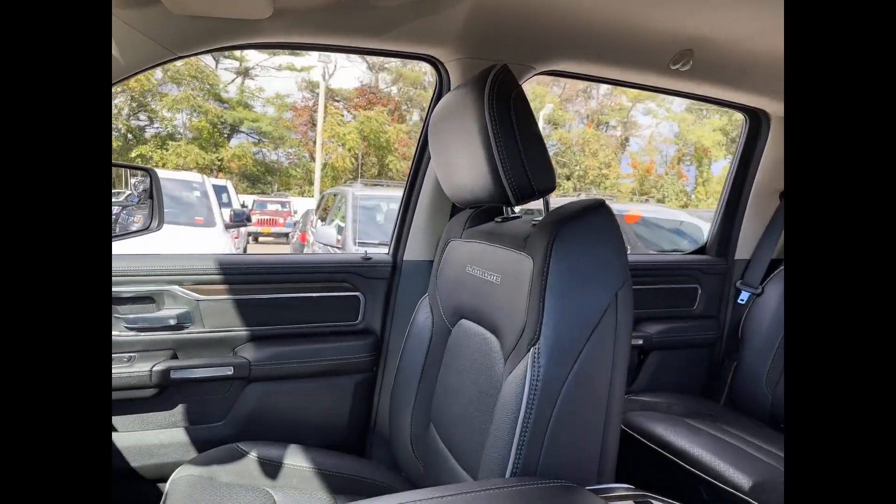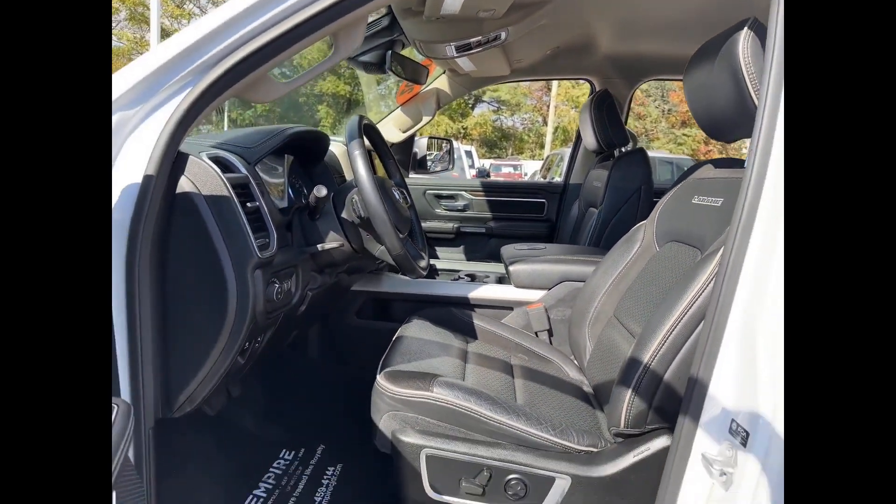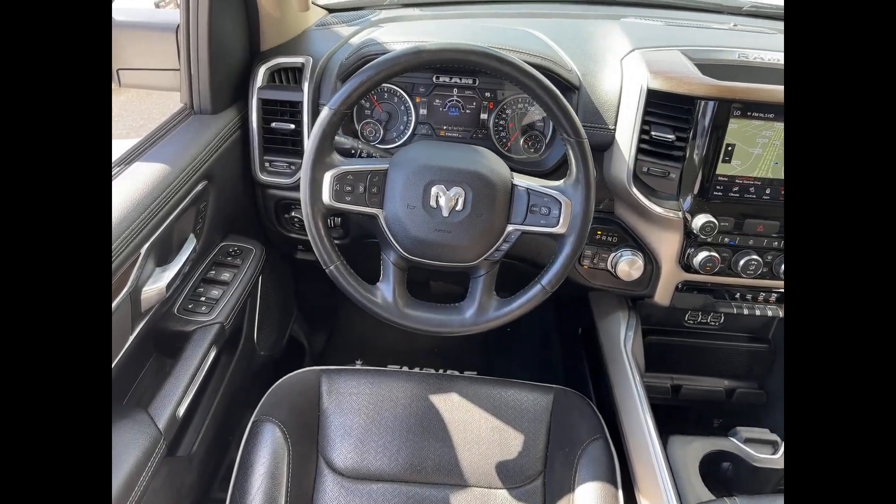Backup camera, passenger seat adjustable lumbar support, memory seat, cooled front seats, tinted windows, power driver seat, and power passenger seat.